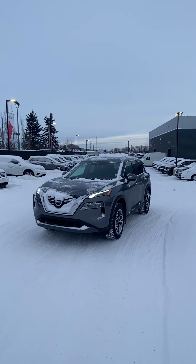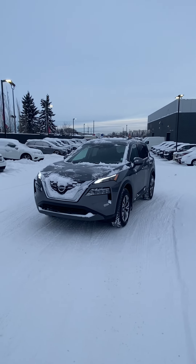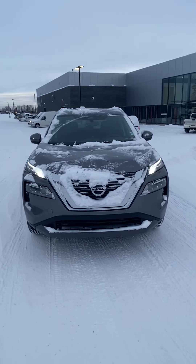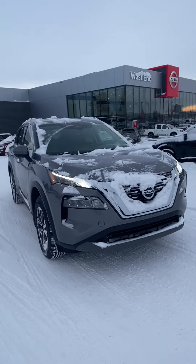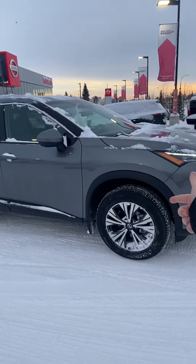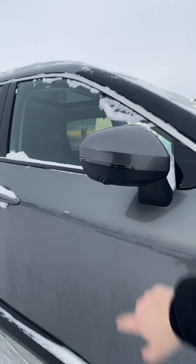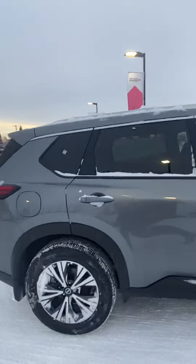Hey, good morning! Justin Matthew, West End Nissan here. Just wanted to send you a video walk-around of this beautiful gun metallic SV Rogue. As you can see, you've got your LED daytime running lights as well as your low and high beams underneath. Coming around, the SV is equipped with nice dark alloy wheels and body color mirrors with LED signal lights as well.